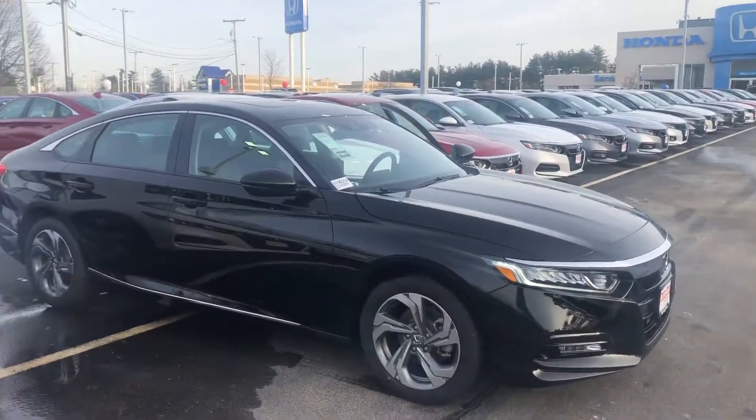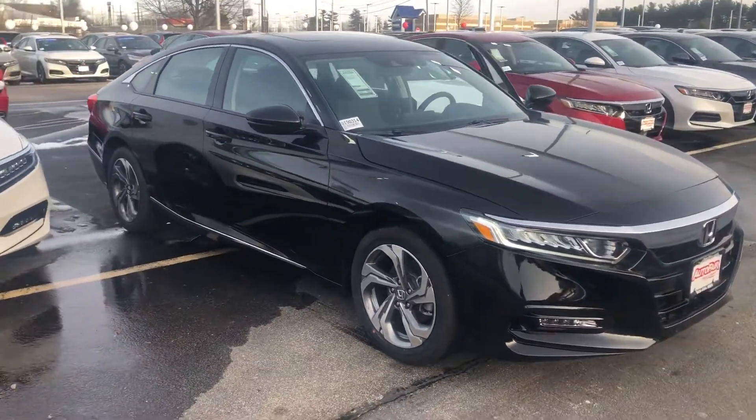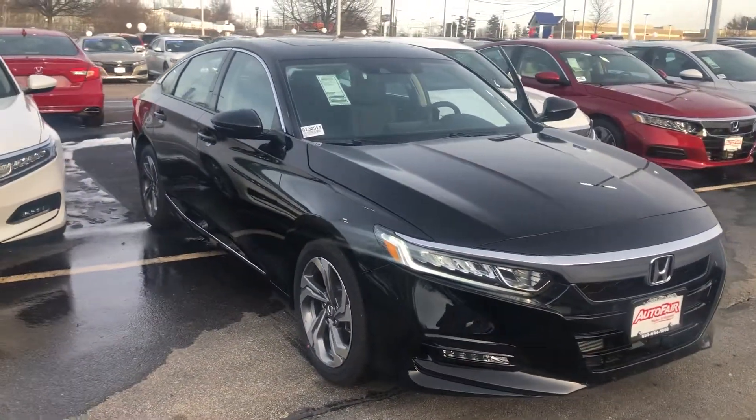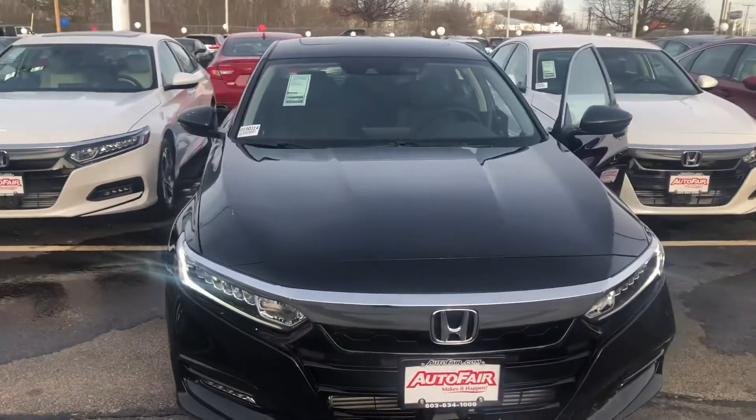Hey there Debra, this is Bob Black over at AutoFair Honda in Manchester, New Hampshire, and thanks for your interest in a 2019 Honda Accord EXL. This is black with black leather interior.